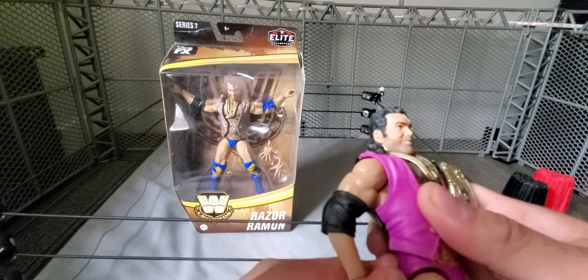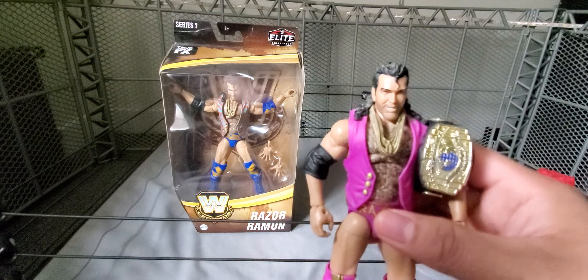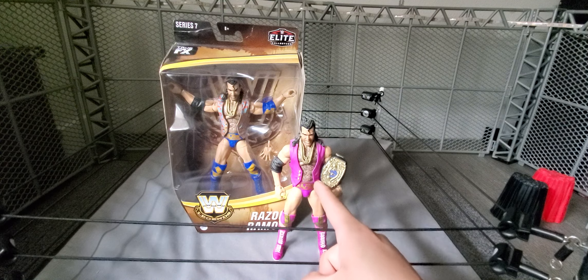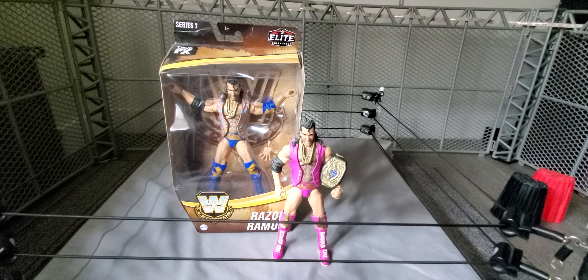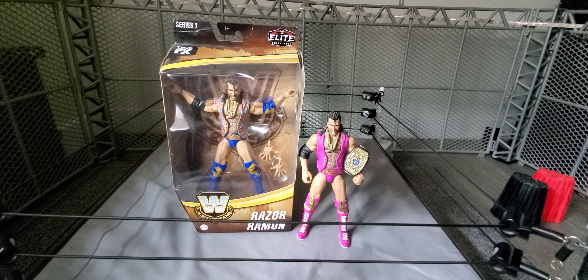We are already seeing on shelves the three-pack with Razor Ramon, 1-2-3 Kid, and the Undertaker — Razor has green gear in that one. We're also getting two Ultimate Editions: the purple one, which I guess is like a re-release of this one, and then there's a yellow one on the Ultimate Edition, so there's going to be a chase in the Ultimate. I am definitely picking those up as well — hopefully I get lucky enough to get two chases, because I'll need one to keep shelved and one to open.